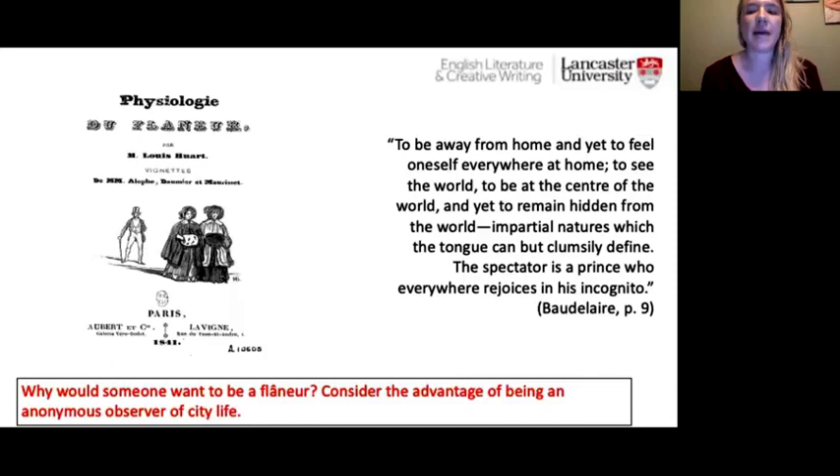Here is a quotation from Charles Baudelaire, who describes flânerie as: 'to be away from home and yet to feel oneself everywhere at home; to see the world, to be at the center of the world, and yet to remain hidden from the world... the spectator is a prince who everywhere rejoices in his incognito.' I want you to consider: why would someone want to be a flâneur? What are the benefits of being this anonymous observer of city life? Pause the recording to think about this.